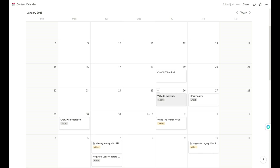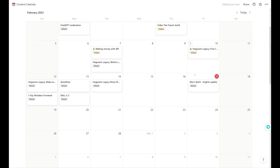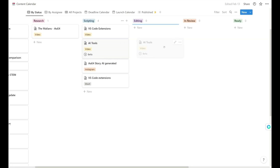I use Notion every day, the whole day. I always have it open. In my Notion calendar, I can see when I publish my videos, keep track of my plans and ideas, write my scripts and document my research and set the video stages, from research to scripting, to recording, to editing, to published.